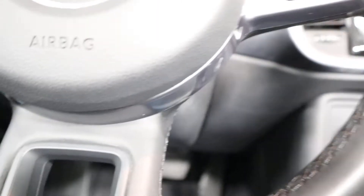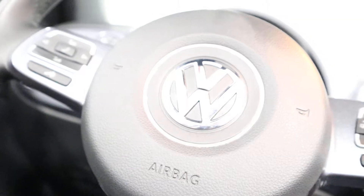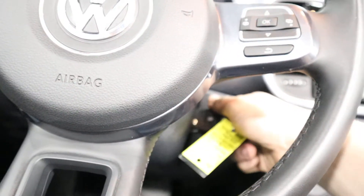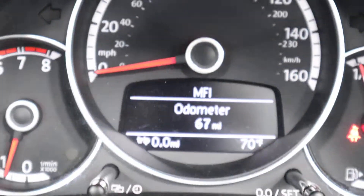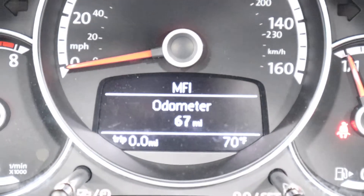Jump inside and start it up for you. As you can see right there on the odometer — 67 miles.